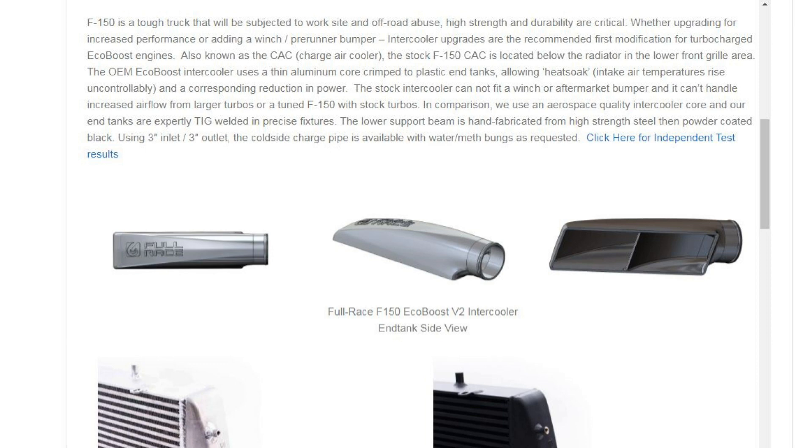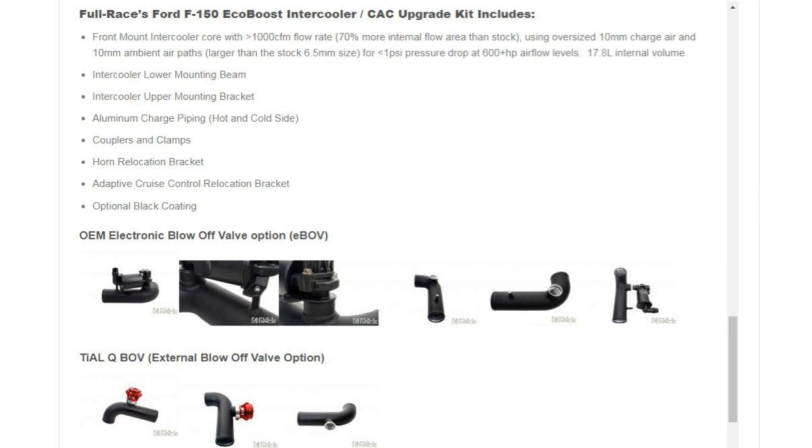I'd be interested to see how that works when using it on a daily basis. Towards the end of the page they make a couple more claims. They say that their intercooler has 70% more internal flow area than stock. To me, that means if you were to split it in half as you look at it from the front of the truck, you'd have 70% more cross-sectional area for that charged air to flow through. They accomplish this by using 10mm charge air paths — the thickness of those gaps is 10mm. Additionally, their ambient air paths are also 10mm, which is going to allow that air to cool really effectively. The stock size is only 6.5mm, so you almost have double the gap that air can travel through on both the charge side and the ambient side.